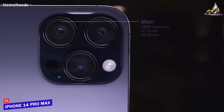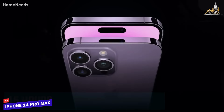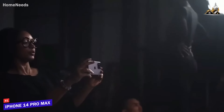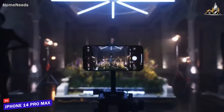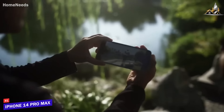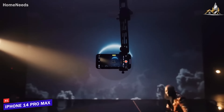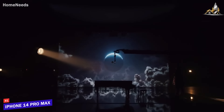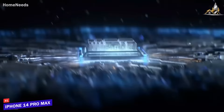Our only gripe would be the inflexibility when it comes to automatically switching between the cameras. If you're torn between the Pro and the Pro Max, it's worth bearing in mind that as well as a larger screen, the Pro Max also offers better battery life — almost 15 hours compared to just over 10. So that wraps up our list of the best camera phones. Hope you found this video helpful, and if so, please leave a thumbs up. Let us know in the comments which phone you are going to choose. Thanks for watching!